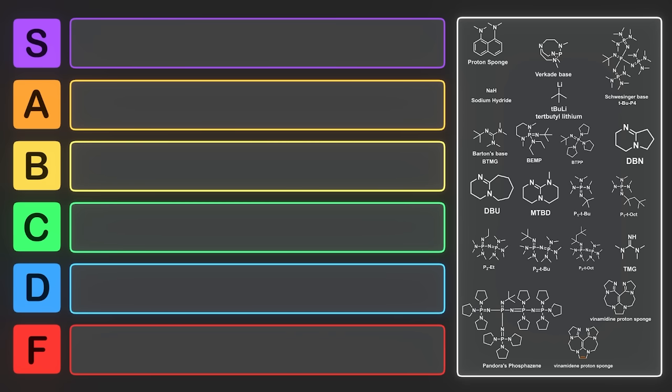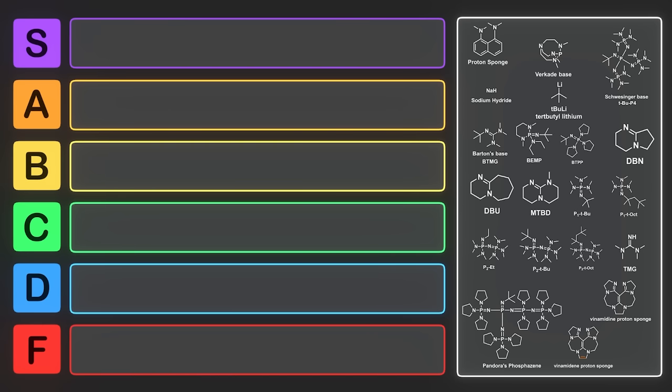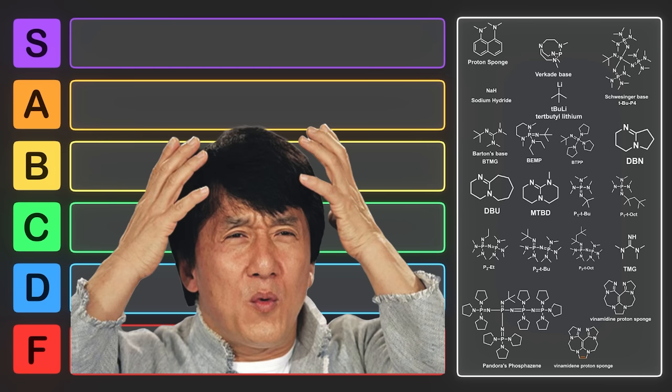Synthetic chemists use bases to build new molecules, and the super bases that have been developed are extremely useful for making new chemical compounds such as pharmaceuticals. In this video, we're going to discuss the comparative strength of bases, how prevalent their use is, and give some examples of where they're used and why.